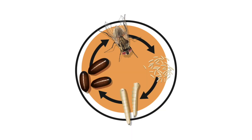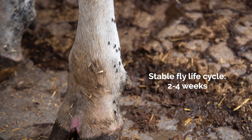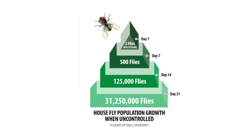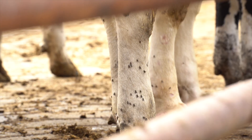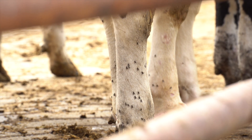Flies undergo complete metamorphosis, passing through four life stages: egg, larva, pupa, and adult. In ideal conditions, house flies can complete the life cycle in less than 10 days, while stable flies complete the life cycle between two to four weeks. An adult female fly can lay approximately 500 eggs in several batches over her lifetime. As you can imagine, fly populations can quickly skyrocket without any control measures in place.